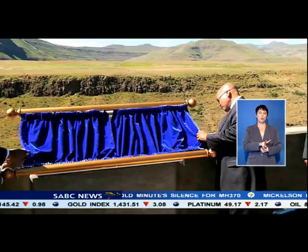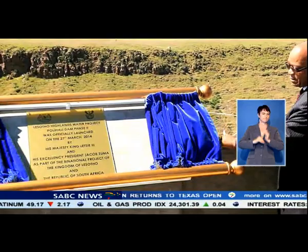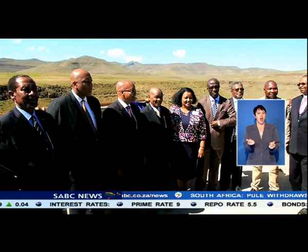This forms part of the Infrastructure Development Programme, which will see water being diverted to the drought-prone Gauteng through a series of tunnels from the Polihali Dam on South Africa's side of the Orange River.